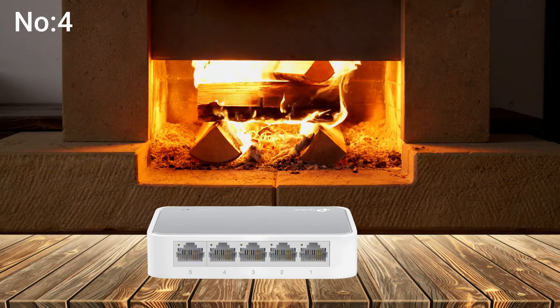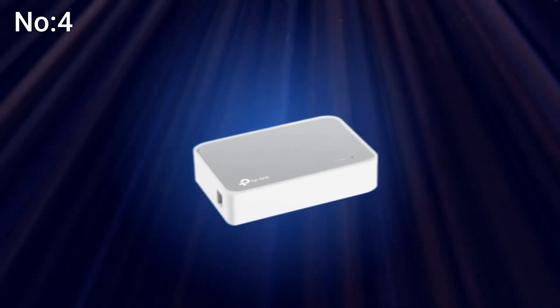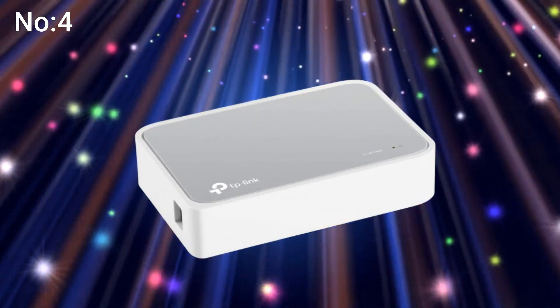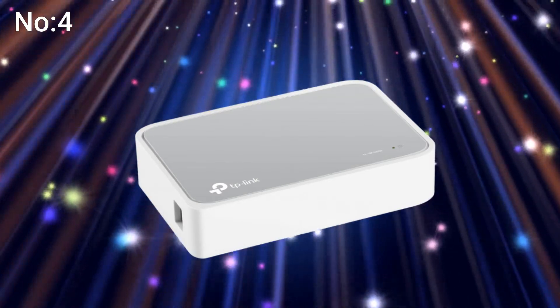The TP-Link 5 Port Fast Ethernet Switch is the most budget-friendly switch we've looked at. It costs about the same as a small pizza and offers 5 fast Ethernet ports to quickly add new devices to your home network.